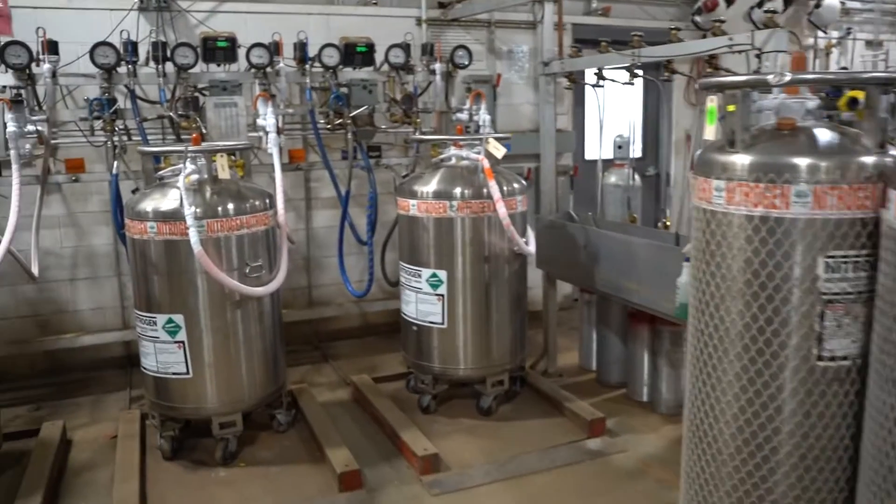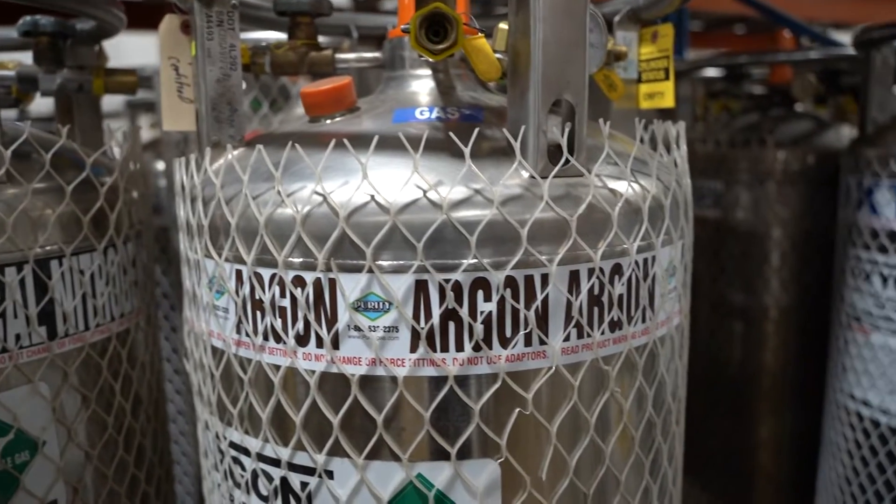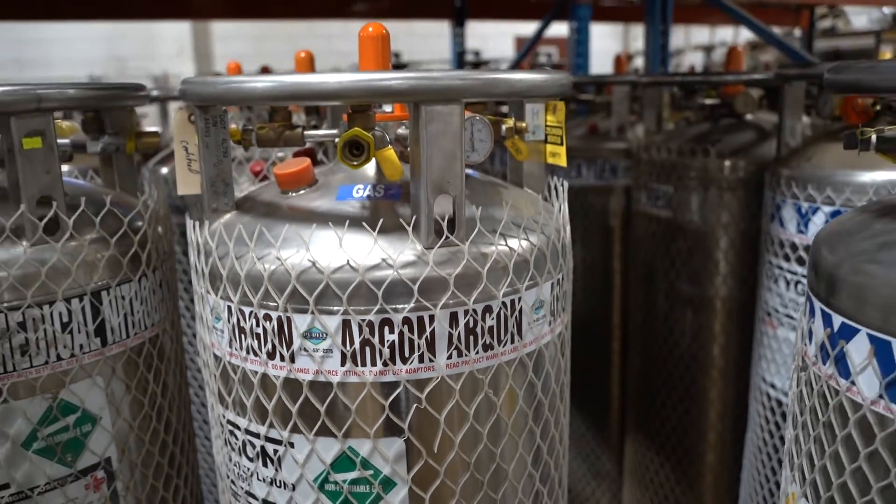How is this even possible? The liquid cylinder stores product in a low pressure liquid state and converts it to a gas as needed.